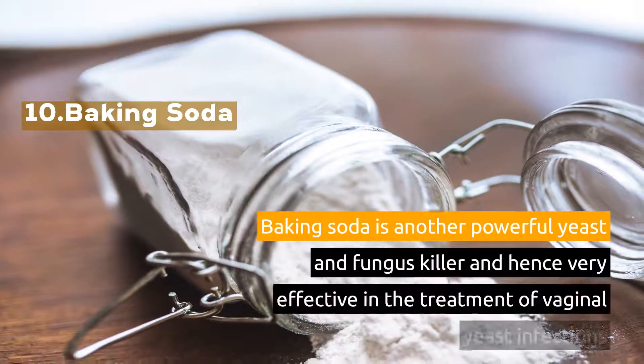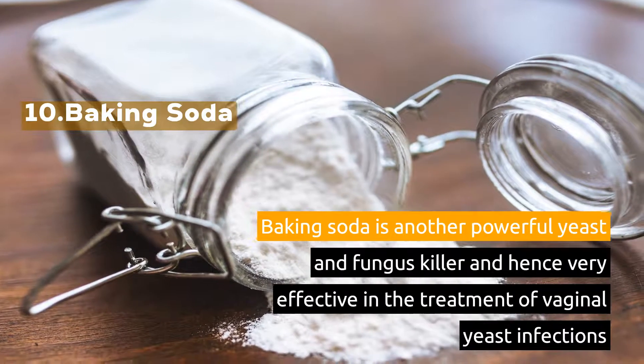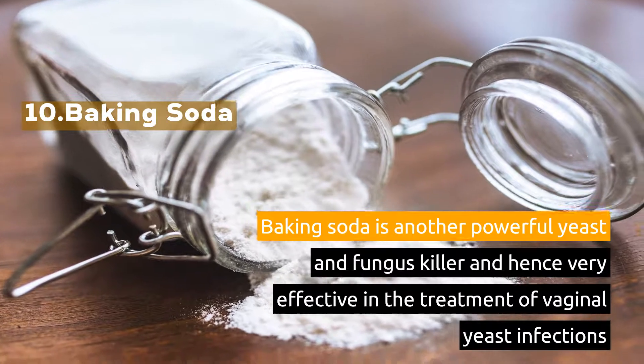10. Baking Soda. Baking soda is another powerful yeast and fungus killer and hence very effective in the treatment of vaginal yeast infections.